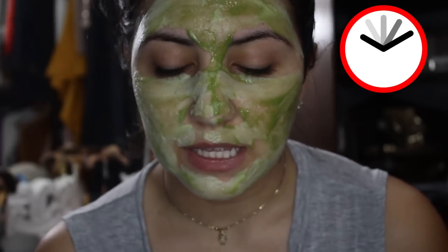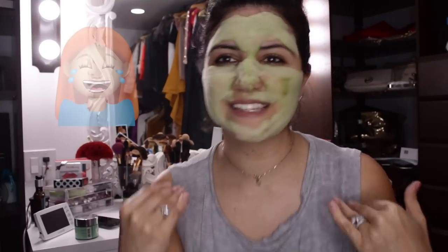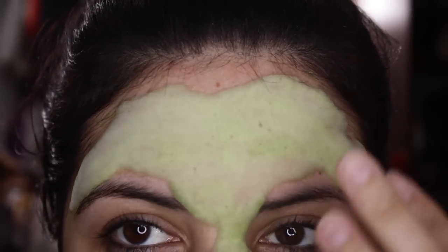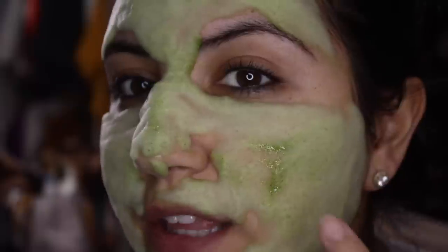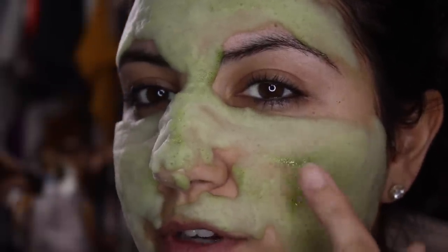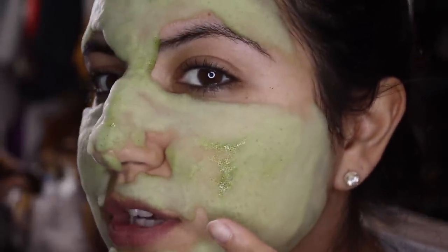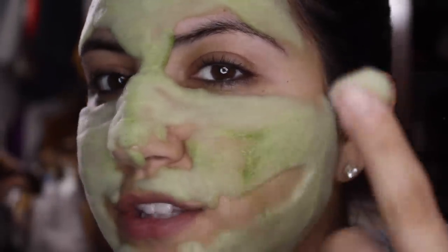I'm back after about 10 minutes. Zooming in — you can see it's all foamy and bubbly across my face, especially over my nose. It started green and is now a foam all over. You can touch it and feel the texture.